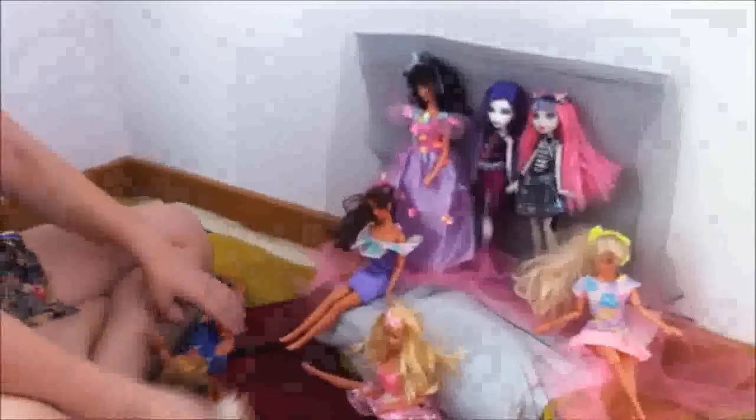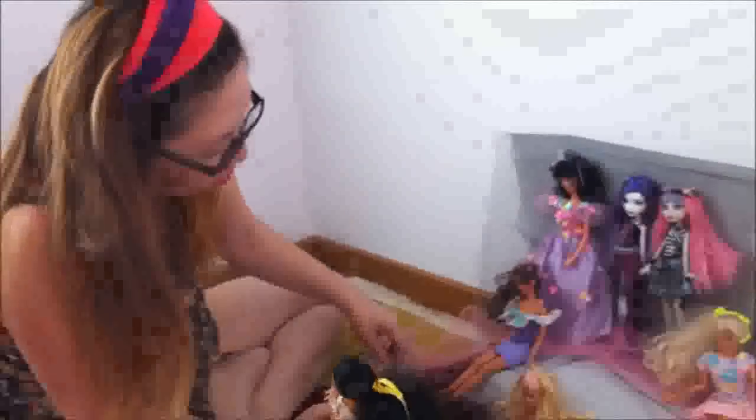We are setting up the makeshift stage for the Monster High dolls using Barbie dolls to remind ourselves of what we love about these dolls as a part of our childhood. This is Cynthia. So what are you doing right now? Obviously I'm trying to create a makeshift stage and I have all these divas on the stage.